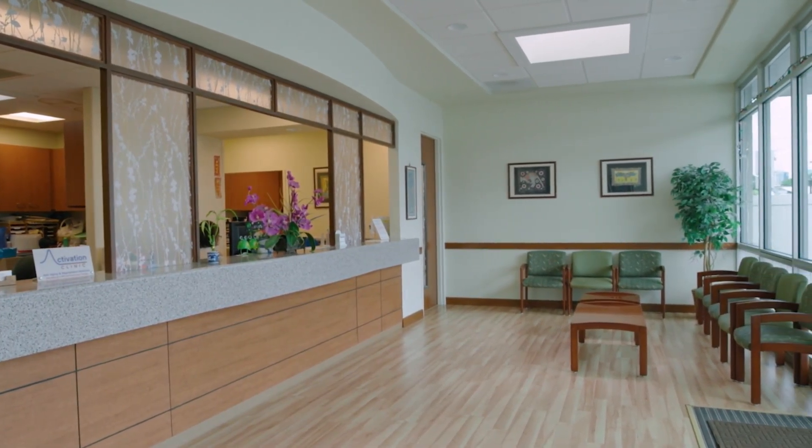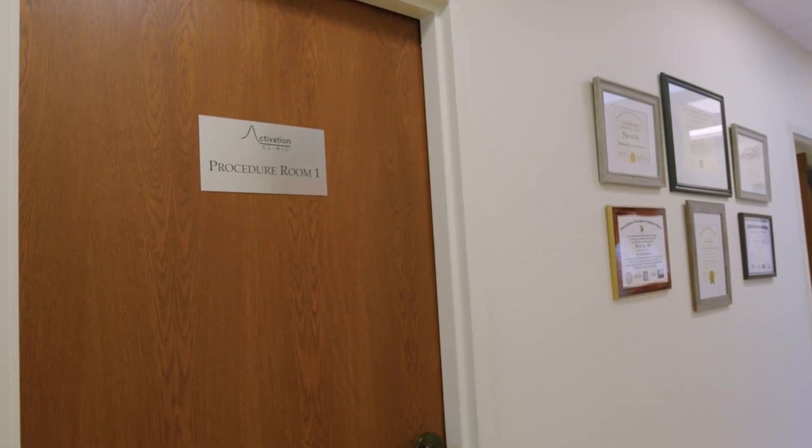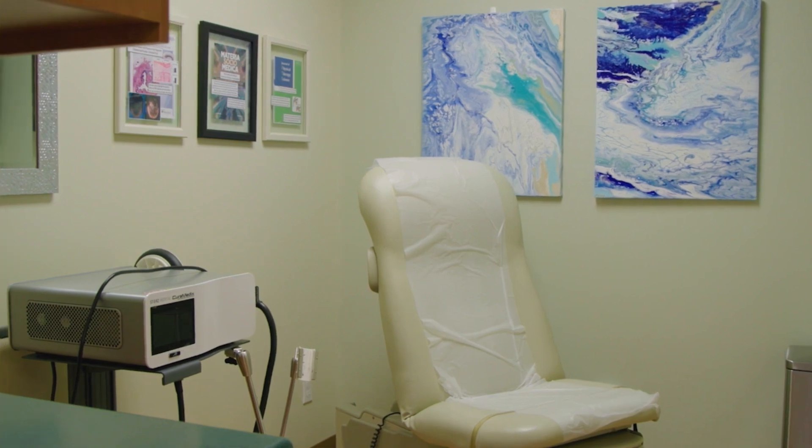So you guys are the only ones? Yeah, we're really excited that Activation Clinic is the only clinic in Hawaii to offer this technology, and there are only a few even nationwide. Why don't we check in with somebody who knows the benefits of this machine firsthand?